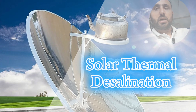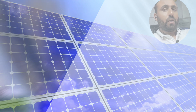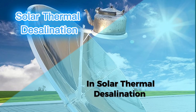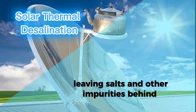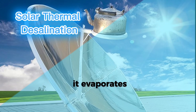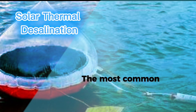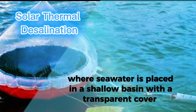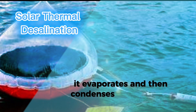There are two main approaches: solar thermal desalination and solar photovoltaic (PV) desalination. In solar thermal desalination, we use solar heat to evaporate water, leaving salts and other impurities behind. This process mimics nature's water cycle — the sun heats the water, it evaporates, and then condenses as fresh water. The most common technique is called a solar still, where seawater is placed in a shallow basin with a transparent cover. As the sun heats the water, it evaporates and then condenses on the cover.